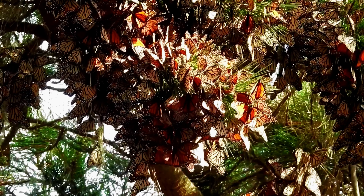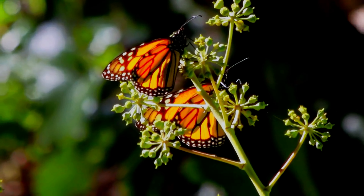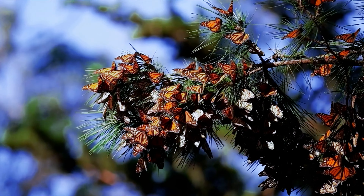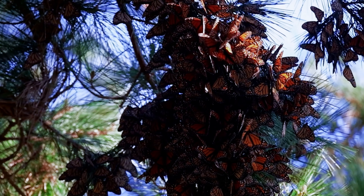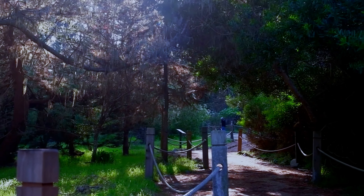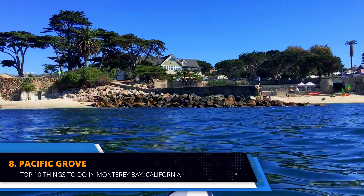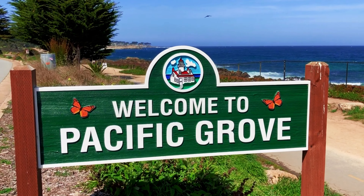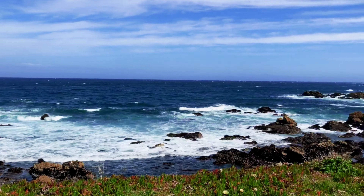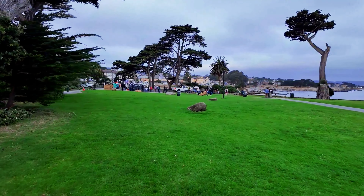Enjoy the stunning scenery and indulge in a delicious meal at one of the many restaurants, including the Lodge at Pebble Beach, Casa Palmero and the Inn at Spanish Bay. Every October, the Monarch Grove Butterfly Sanctuary in Pacific Grove offers a unique opportunity to witness the annual migration of thousands of monarch butterflies. As they cluster on trees, visitors can stroll through the sanctuary and admire the vibrant canopy. Guided tours offer a deeper understanding of their life cycle and ecological significance, making this a must-visit for those interested in nature.